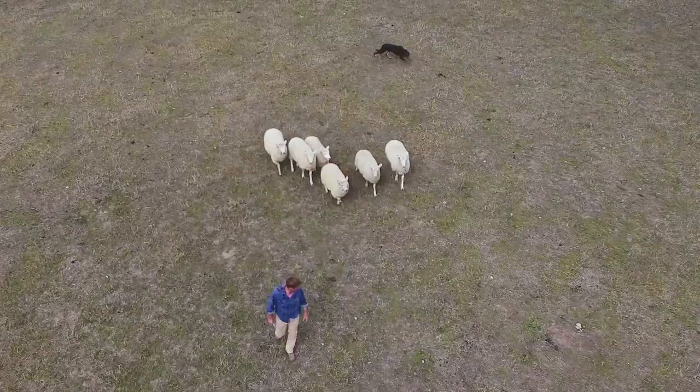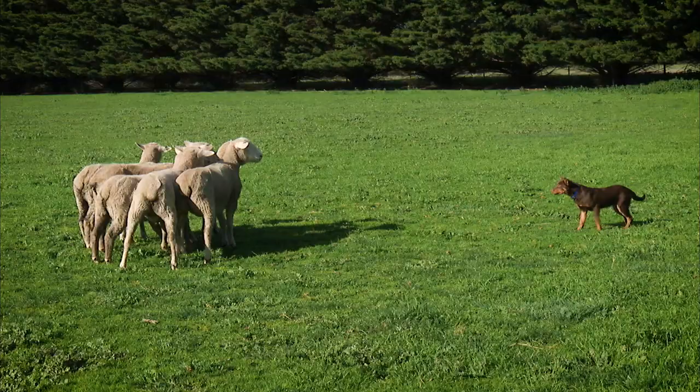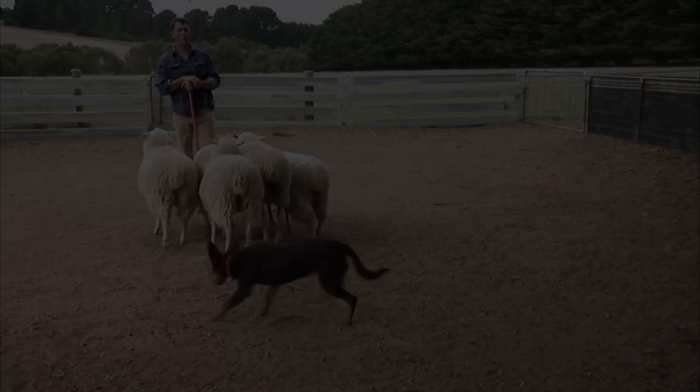Every dog has their own persona and a different effect on sheep. So now we've got a pup showing a nice bit of eye. This is what we call a handshake, or the introduction, where the dog introduces themselves to the sheep. All we'll do is apply a little bit of pressure behind the shoulder to get a package.